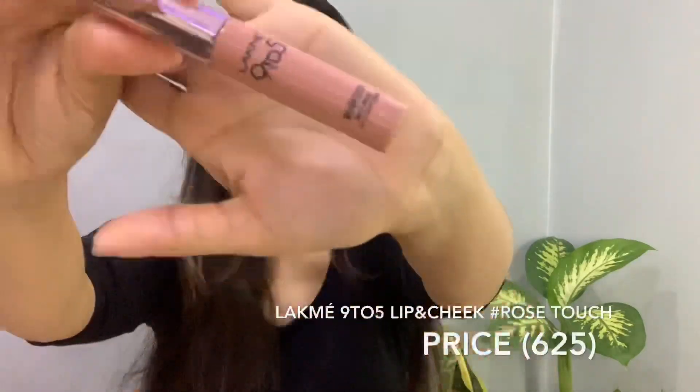Next up, I bought this from Lakme 9to5 Lip and Cheek Color. The shade is Rose Touch, and it comes in a purple undertone which is very beautiful for fair to medium skin tones — it is not ideal for deep brown skin tones. Another great benefit is that you can also use it as a blush!